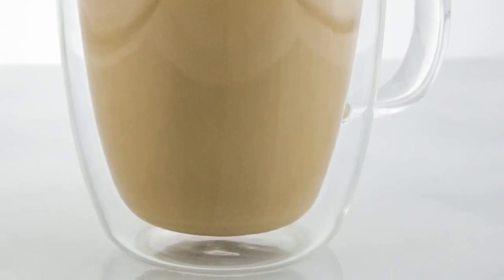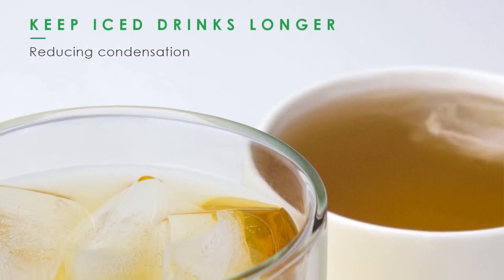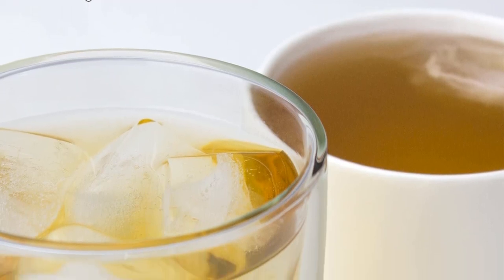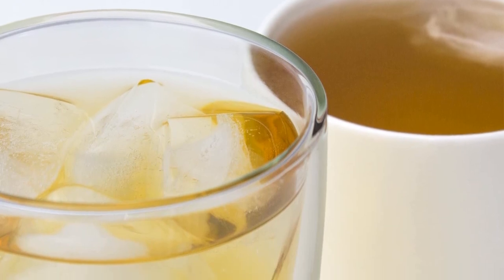For easy and quick cleaning, it is dishwasher and microwave safe, so no breakages are encountered while using it, making it long lasting for reliable service. Finally, the top curvature design is an additional advantage that makes it easy to drink from.